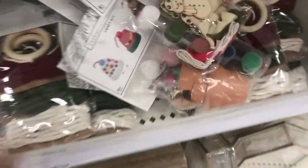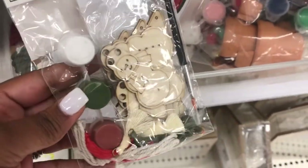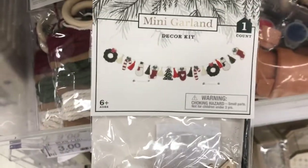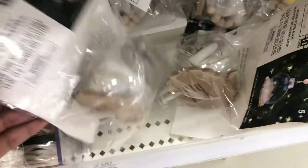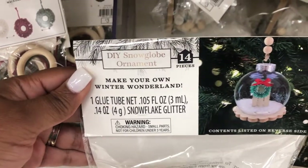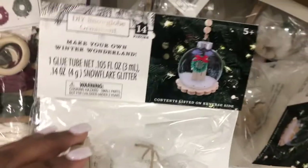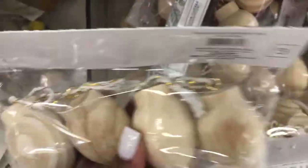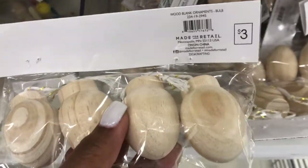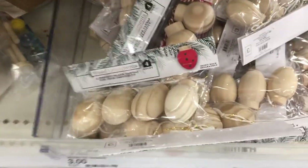Let's see what else they have — some other little stuff you can do with the kids. A little paint kit with little snowmen and stuff on it, a little decor kit. There's a little mini garland — they'll have fun painting that. And 'Make Your Own Winter Wonderland' — a DIY snow globe ornament. That would be fun! $3 for that. And they have wooden ornaments that you can decorate and paint. I like these because you can paint them to match whatever decor style or color scheme you have going on. These are $3. Yeah, I like that.